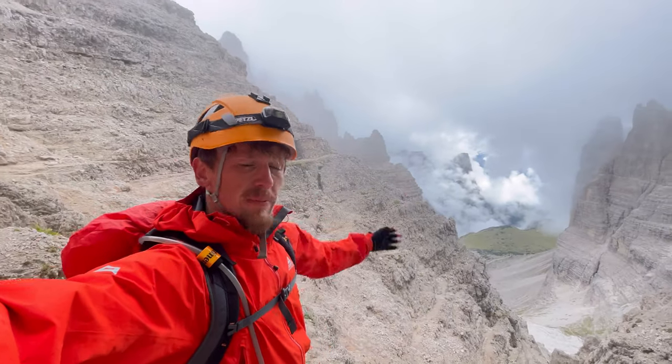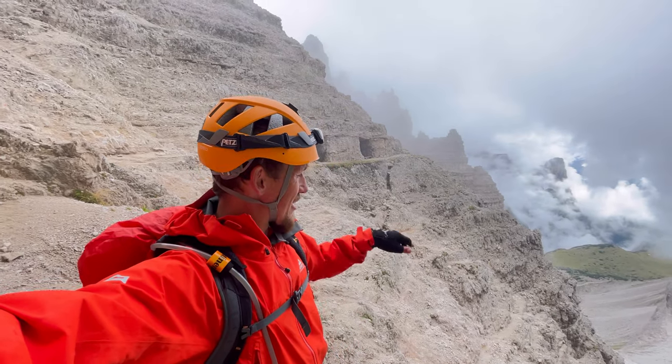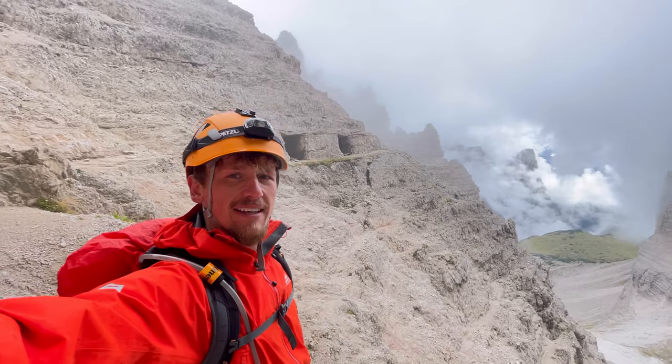This side of the mountains it's completely clear but the other side I just couldn't see anything. Tried throwing the drone up and it just got soaked through — couldn't see anything. So going to make our way down to the next refugio. Let's go.